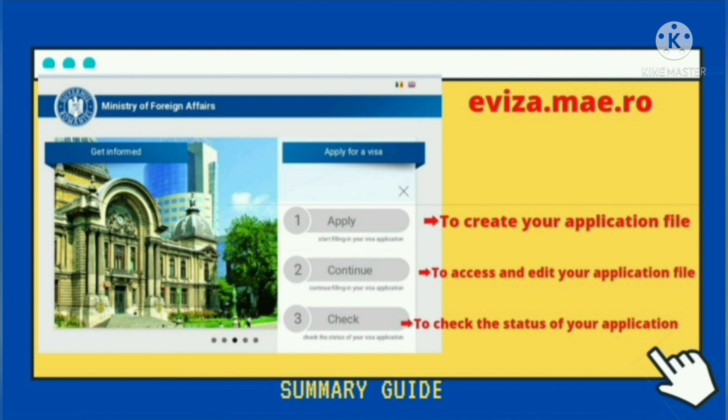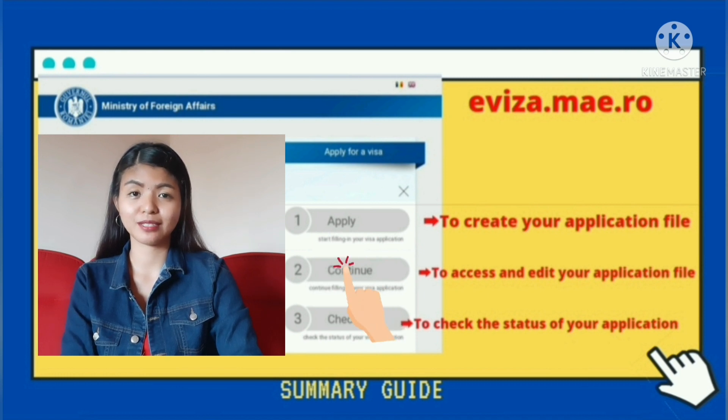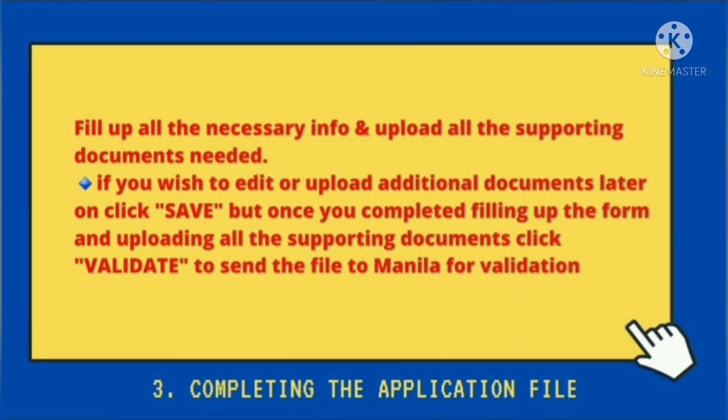So once na na-confirm nyo na yung email na ginamit nyo, next time na i-access nyo yung online application file nyo, pwede na kayong tumerecho sa evisa.me.ro. Click nyo lang apply for a visa, number 2, continue. Dito sa number 2, dito nyo ma-access tsaka ma-edit yung application file nyo. Pwede nyo munang i-save kapag i-edit nyo pa later on or may i-add pa kayo ng additional supporting documents na hinihingi. Pero once na nakompleto nyo ng fill-upan lahat ng nasa form at na-upload nyo na lahat ng hinihingi supporting documents, pwede nyo nang i-press yung validate para ma-send na sa Manila yung application file nyo for validation.